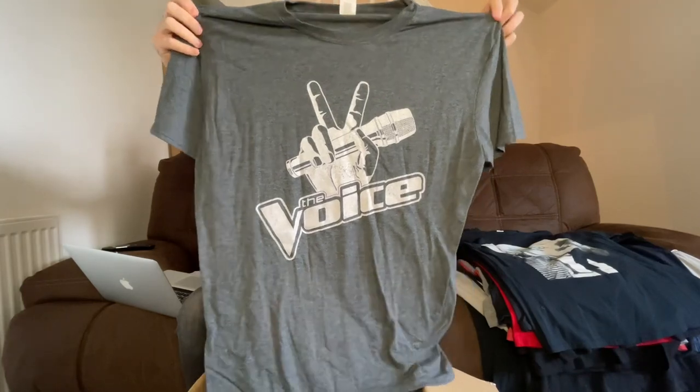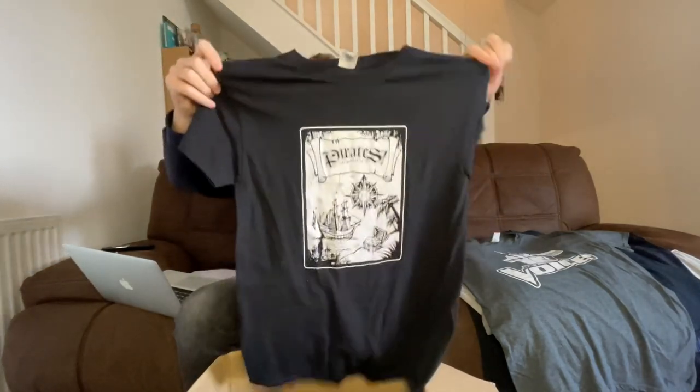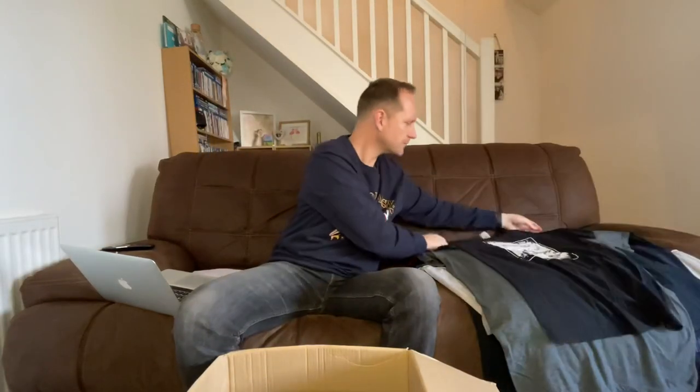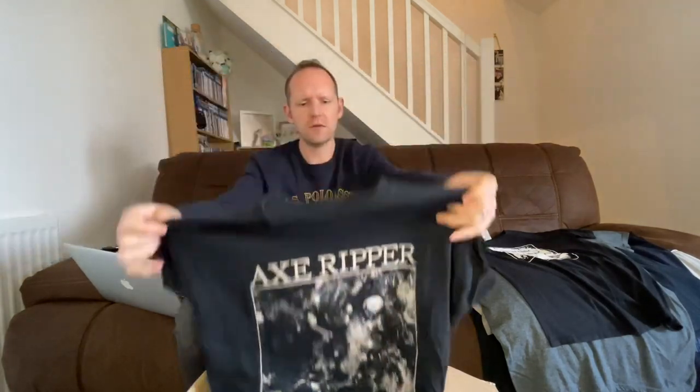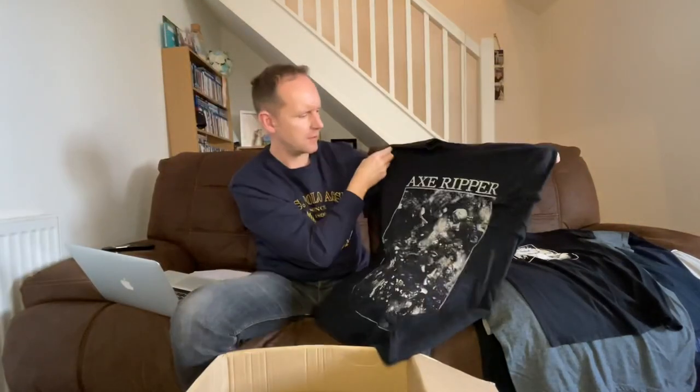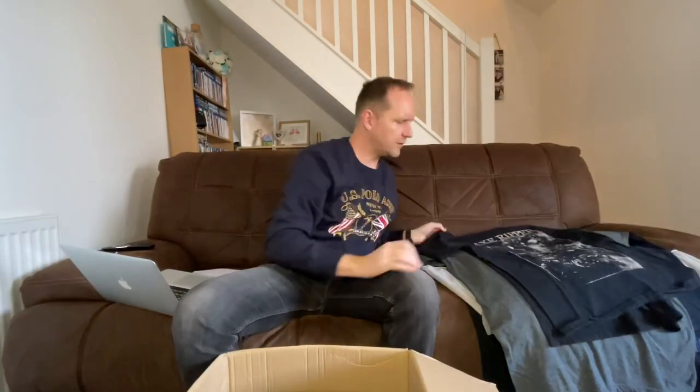Tim McGraw and Faith Hill, 2017 Soul to Soul Tour - it's got the tour dates on the back. Here's one that's relevant at the moment - The Voice, XL size. Pirates the Musical - musical tees normally do well from stage shows. It's got someone's name written in the label, size small. Axe Ripper - 'Set My Remains Ablaze' - some kind of metal or thrash band, some of you will know that one.